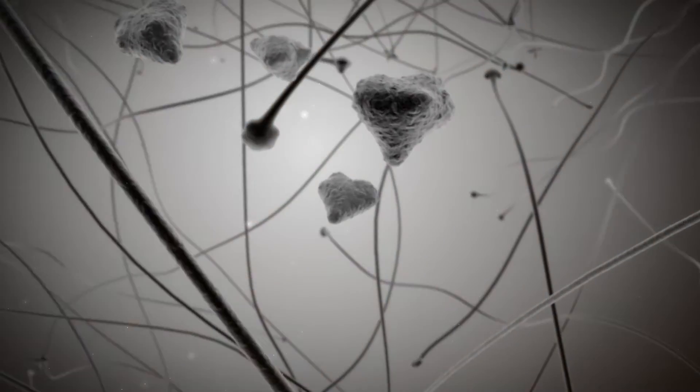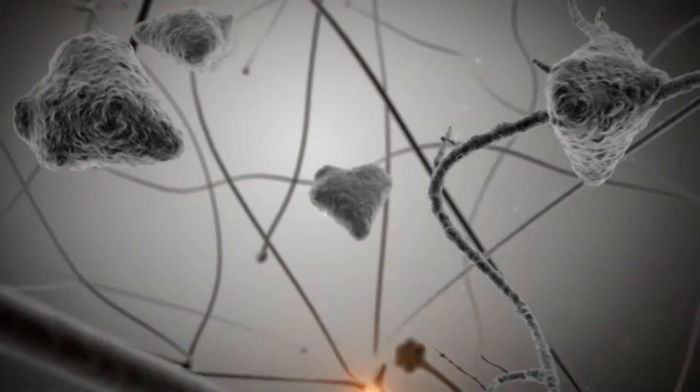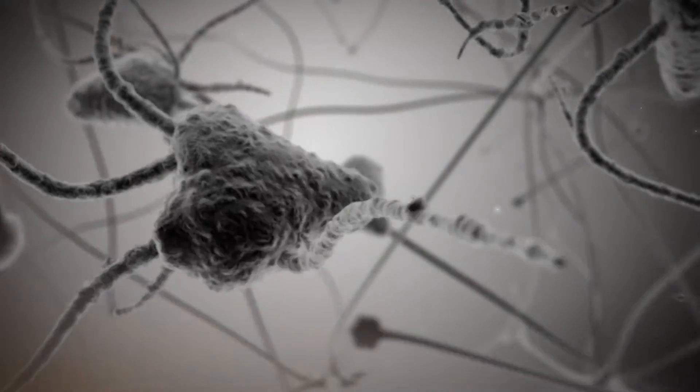Hi, my name is Jeroen Pastekamp. I'm a full professor in the Department of Translational Neuroscience in the University Medical Center Utrecht in Utrecht, the Netherlands. The work in my laboratory is focused on understanding how neuronal connections are established during development and how and why connections disappear or rearrange in disease.